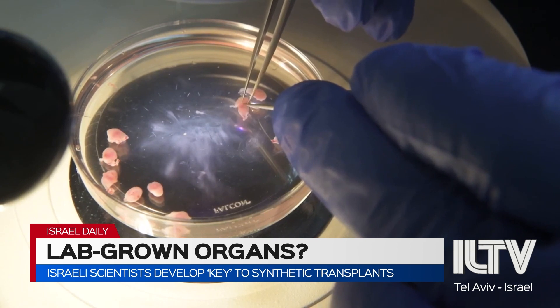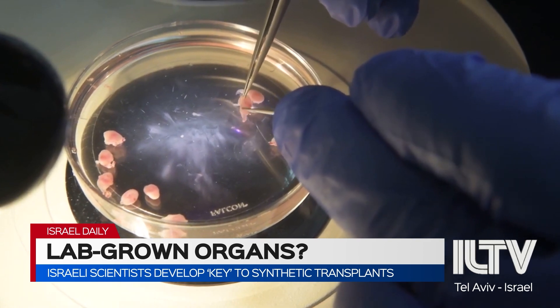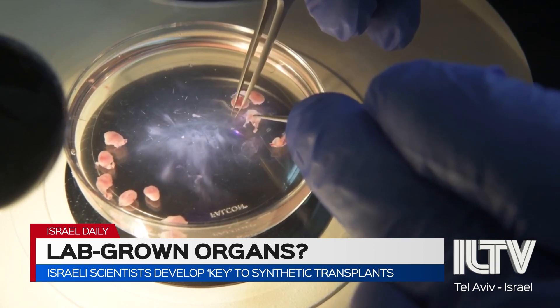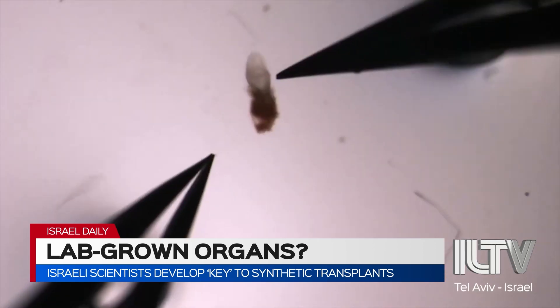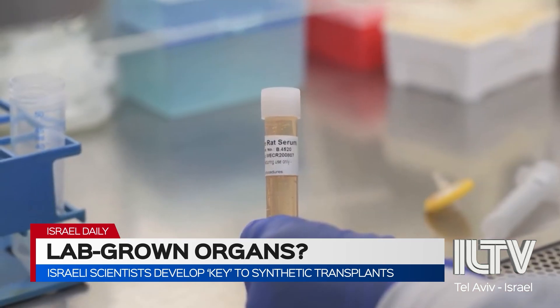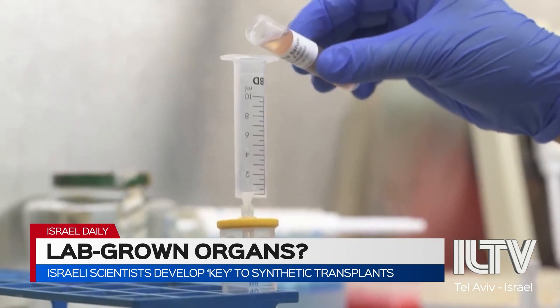The researchers ended the gestation around 40% development because producing a living mouse — which effectively would be a clone of the original — was not the point. Rather, the intent of the experiment was to provide proof of concept for the scientists' ultimate goal of getting to lab-grown synthetic human organs.